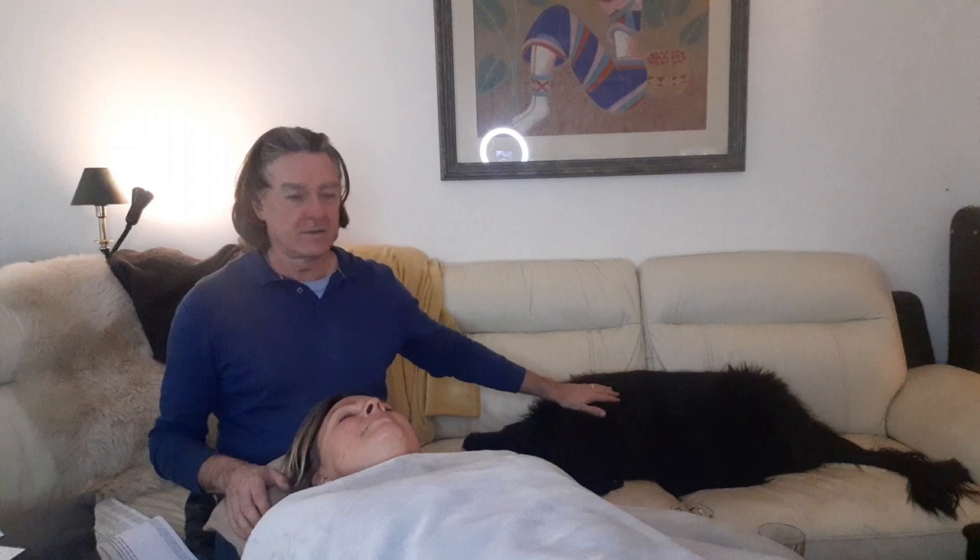Hi, I'm Chris Connolly and this is Karen, my wife. This is Henry, who's come to watch what we're doing.